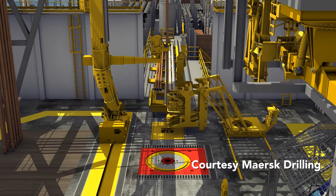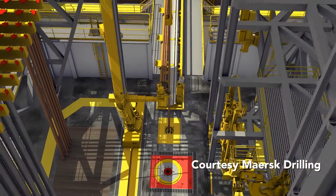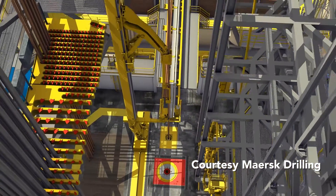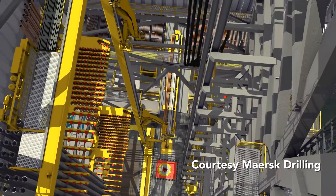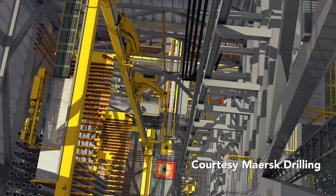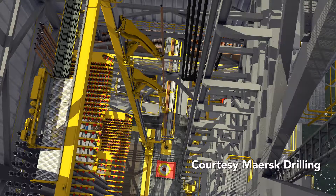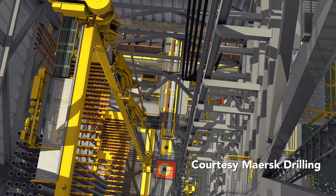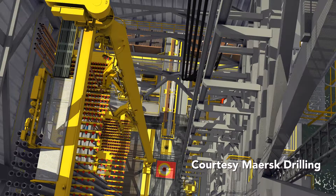Once delivered to the rig floor, the rig's pipe handling system can connect the tubulars into longer strings. This animation shows how the process can work offshore. The longer strings are called stands. The most common type of stands are triples, which means three lengths of pipe joined together. Triples are roughly 100 feet long, or about 33 meters. Building these stands in advance means less time will be spent during the drilling process, which translates into more efficient drilling. The pre-built stands are then racked into the derrick's pipe racks for later use.